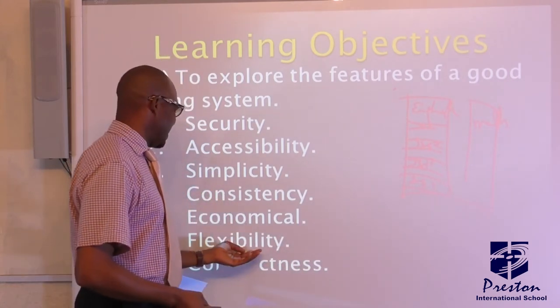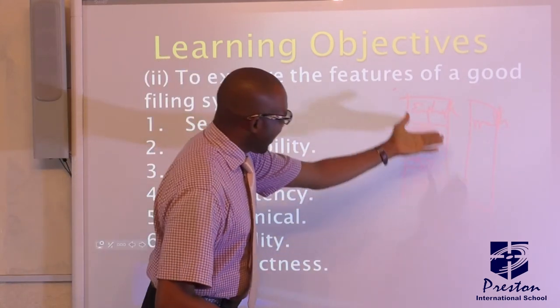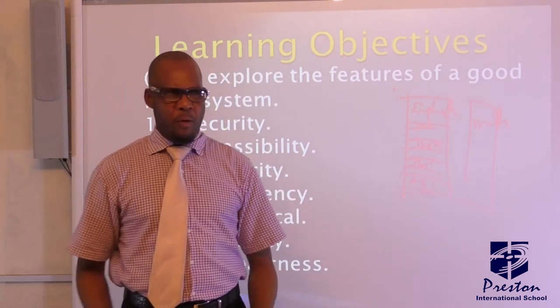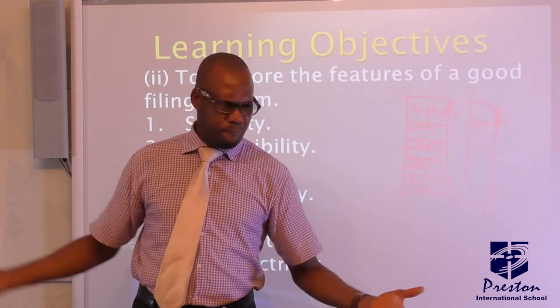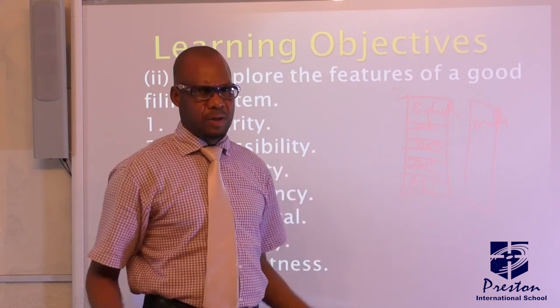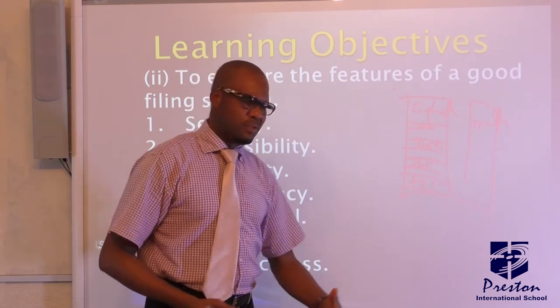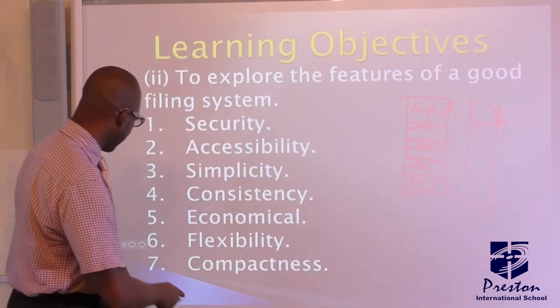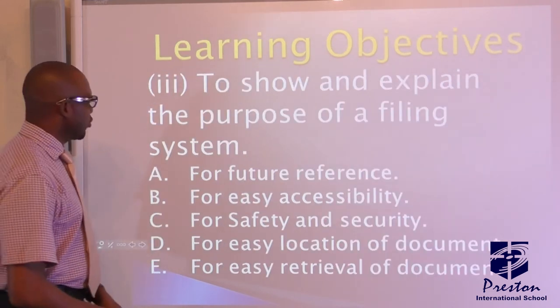Flexibility means that the filing system can be flexible in that it can also be used for other purposes — different purposes. That makes it more flexible. Also consider the quality of flexibility and compactness.